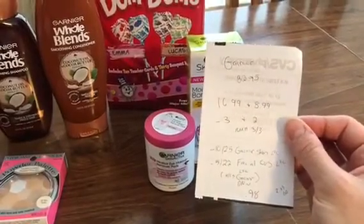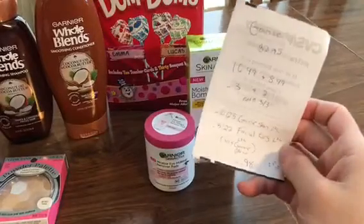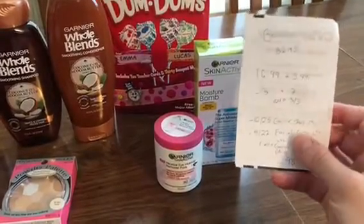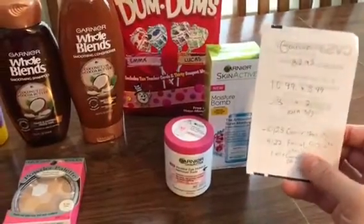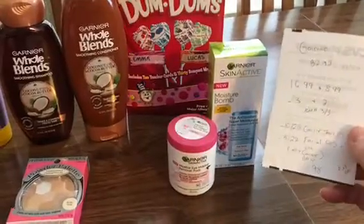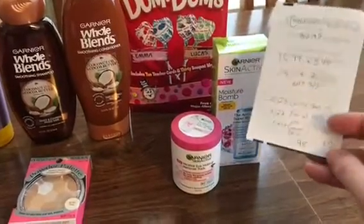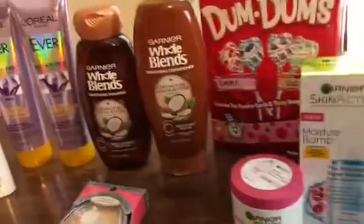I also had the $5 off $22 facial CVS coupon come off — I wasn't expecting that one. I had the $4 off $15 Garnier loaded-to-cart coupon, but that one didn't come off. I'm still trying to figure out how they stack together; sometimes they do and sometimes they don't. Anyway, that made those $0.98 for both of them, and I'll get back $2.59 towards beauty, so that's a little bit of a moneymaker.